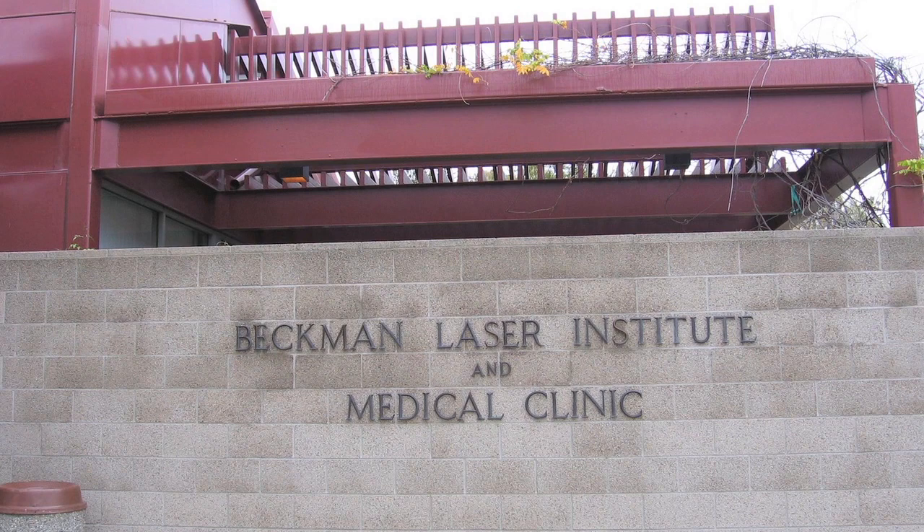Hi, my name is Bruce Tromberg. I'm the director of the Beckman Laser Institute and Medical Clinic at the University of California, Irvine.